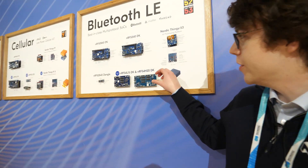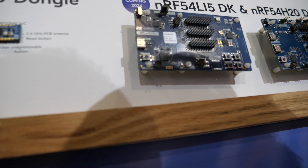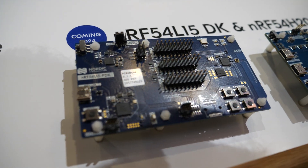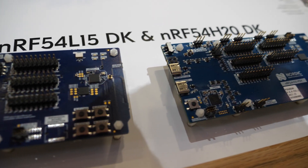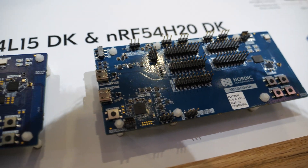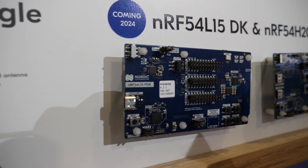Today we're showing a couple of new products we have available soon. This is the new generation of our Bluetooth LE system on chips. A lot of people know us for our 52 series of chips — the 52840 and a number of other things. Very wildly popular chips, but we wanted to raise the bar again. So here we are with our 54 series.